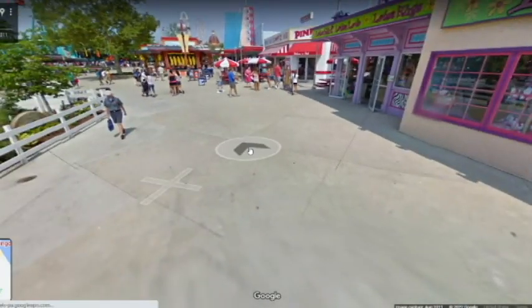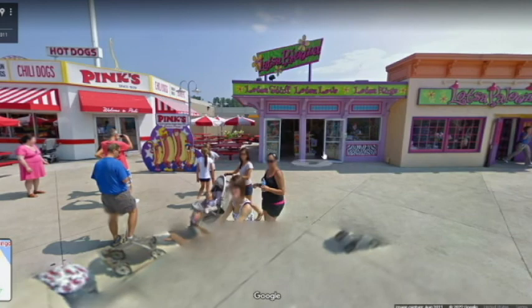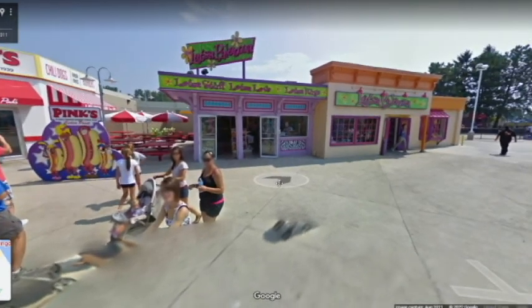They should probably demo a bit of that old gift shop to spread out some space for the Mac Shack seating. Those tables are cramped — that is definitely not fit for social distancing.